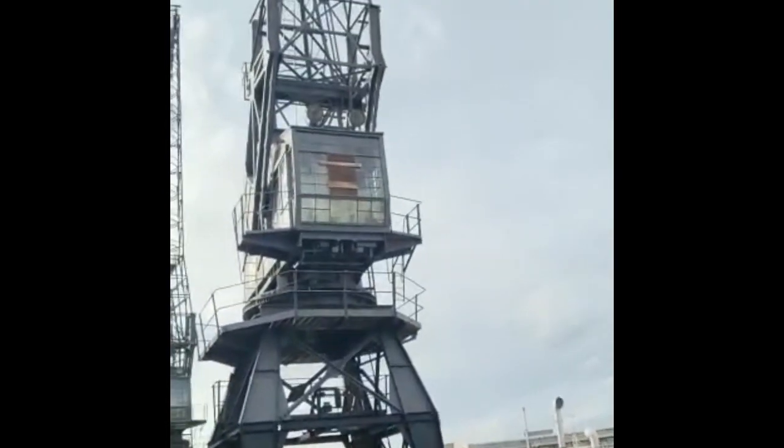Here we go, we're moving. This thing looks good.